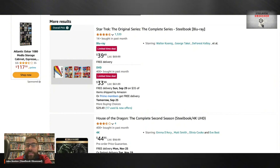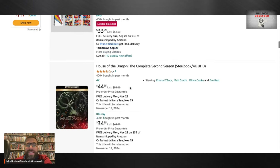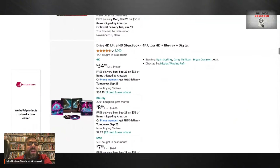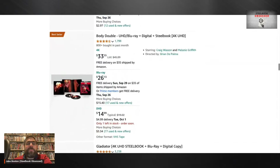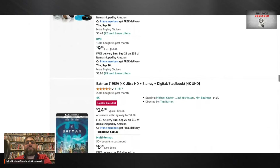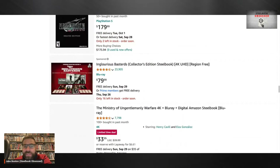I love collecting steelbooks and just like a lot of you, I shop for a lot of steelbooks online because that's the only choice we have nowadays. Unfortunately there are a lot of good steelbooks to see on US Amazon, but there are also a lot of great steelbooks you can find outside of the US.